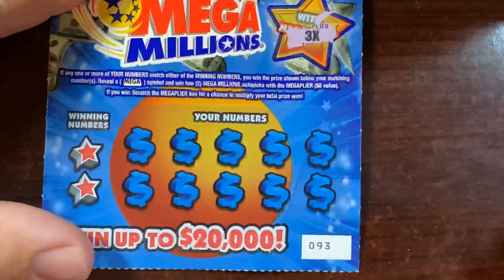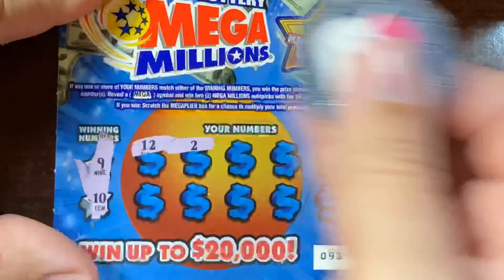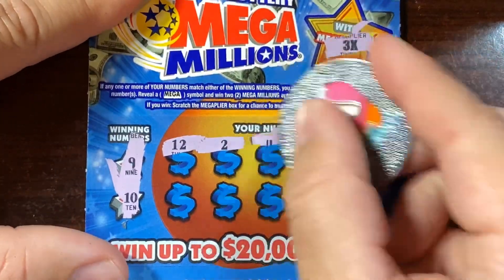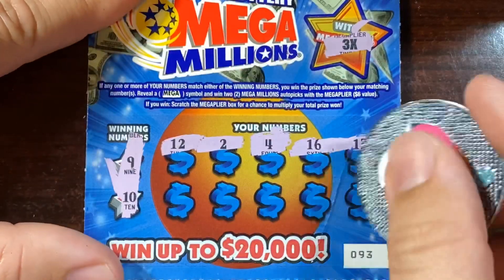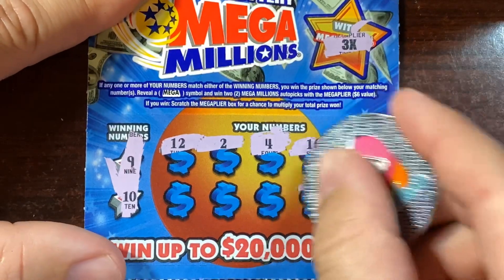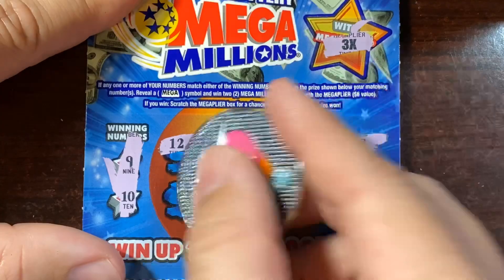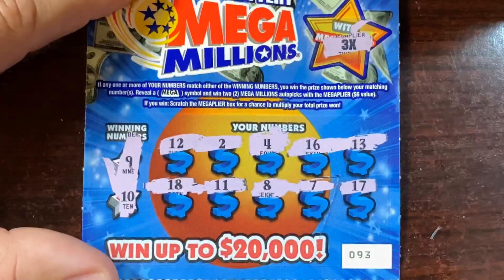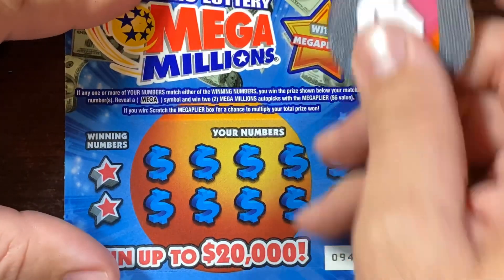Another 3x multiplier — can we get it back to back? Looking for 9 or 10: a 12, a 2, a 4, a 16, a 13, a 14 — no. A 17, a 7, an 8, an 11, and an 18 — nothing. Alright, two tickets left.